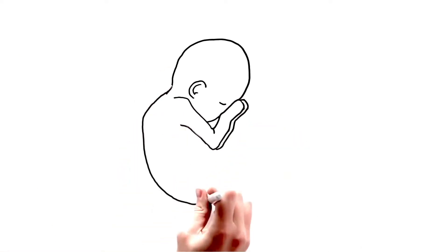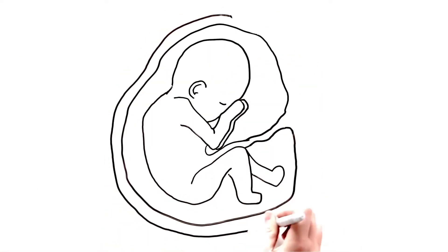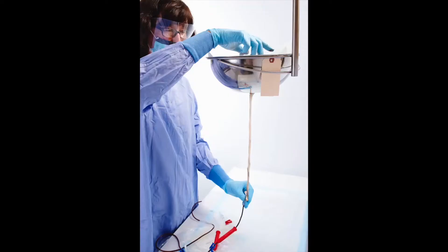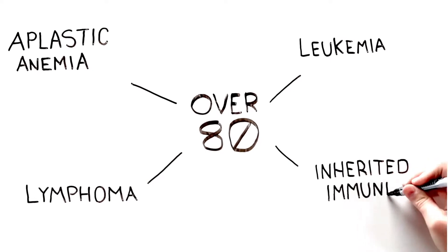Cord blood is the blood that remains in the umbilical cord and placenta after the delivery of a healthy baby. Cord blood can be used to treat over 80 diseases and disorders, the most common being blood cancers — things like leukemia, lymphoma, and other disorders like aplastic anemia and other inherited diseases.